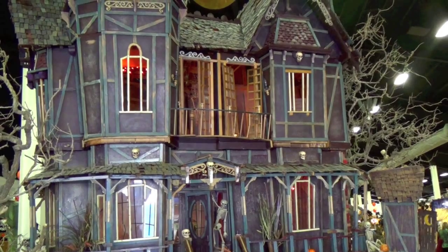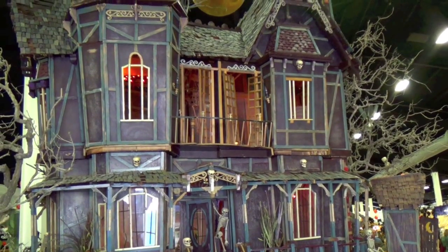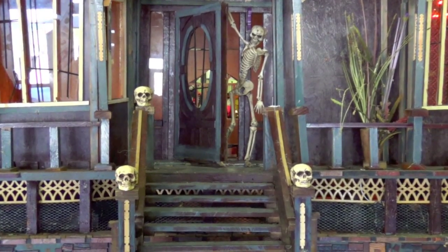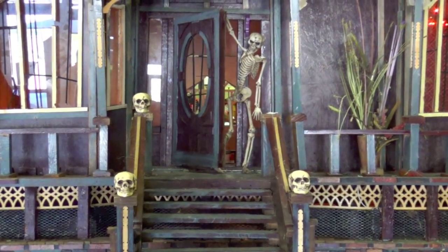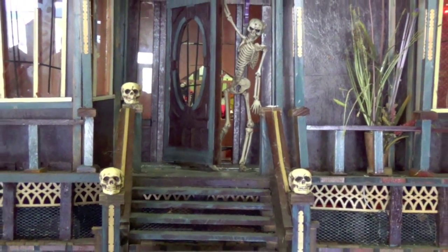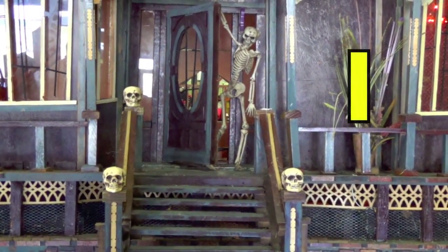Hey, boys and girls. There's a haunted house. Let's see how many skeleton heads you can count. Yes, three. And how many skeletons do you see? Yes, one.